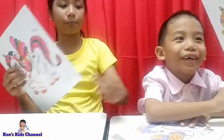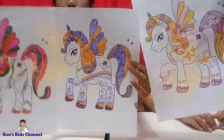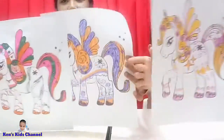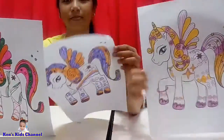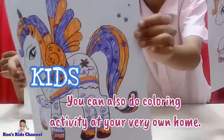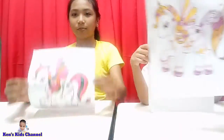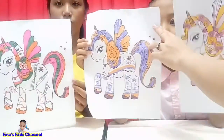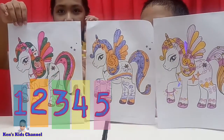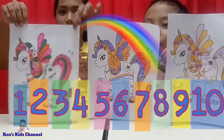Let's go — whose work do you like the most? Let's put them all together. Don't move! Just put them together. Ready? Okay, kids, you can also do a coloring activity at your very own home. Let's count to ten: one, two, three, four, five, six, seven, eight, nine, ten! Nice unicorn. Beautiful, pretty unicorn!